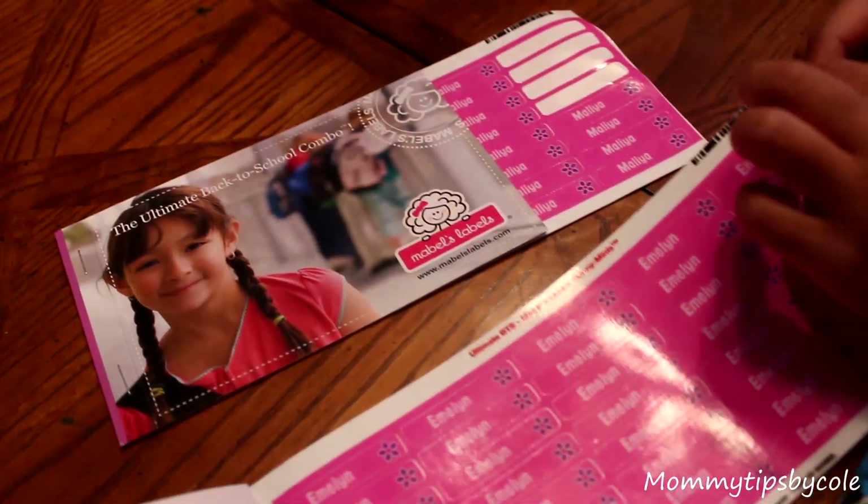The best part and why they are award-winning products is because they are laundry and dishwasher safe, so you can throw the clothes into the washer with no need to worry about the labels coming off, or labels coming off of your lunch supply. They are also microwave safe and UV resistant, 100% guaranteed.